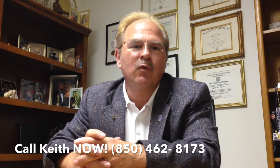Hi, this is Keith Verne. This is our market report for the last week of April 2014.